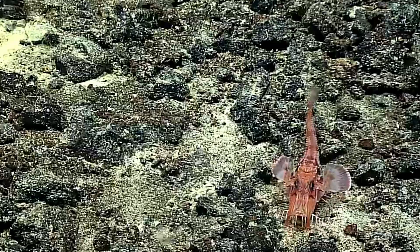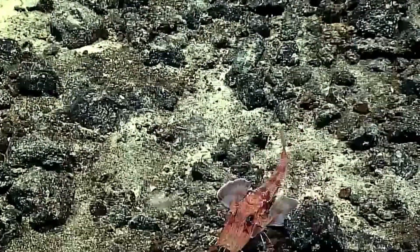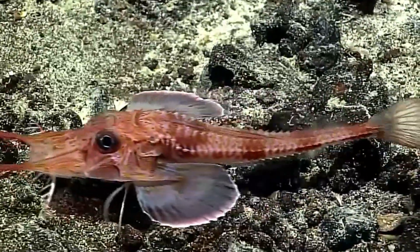The armored sea robin may not be as famous as some of the ocean's larger inhabitants, but its peculiar design and adaptations make it one of the most intriguing fish in the sea.